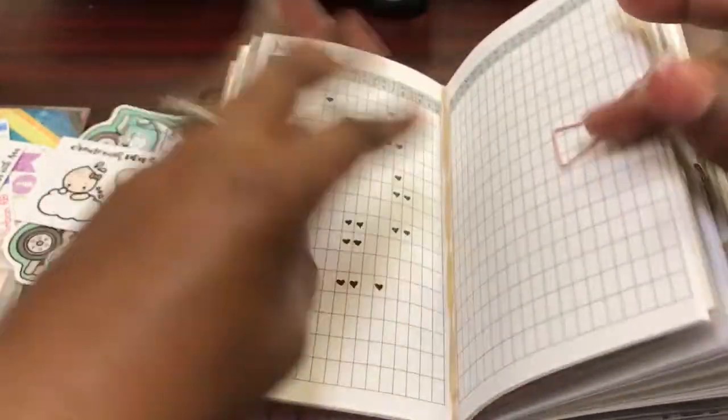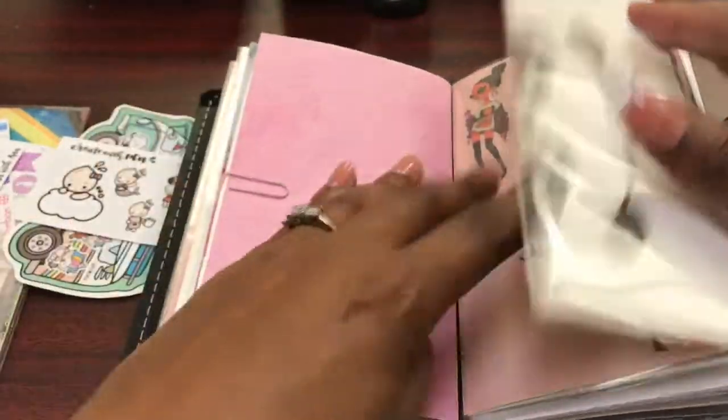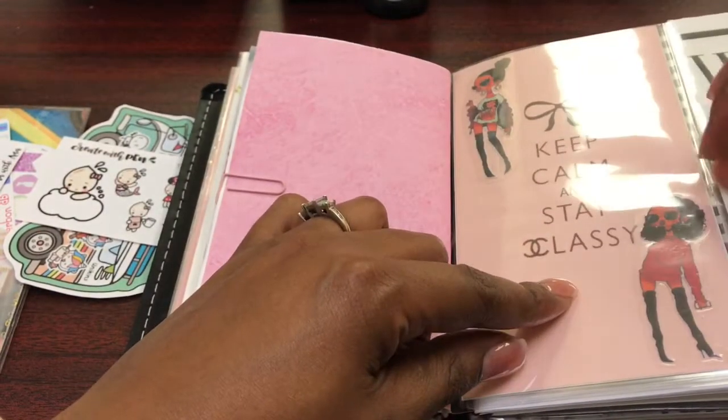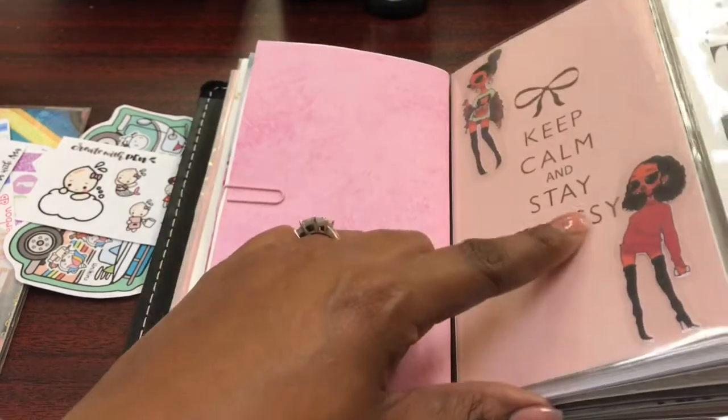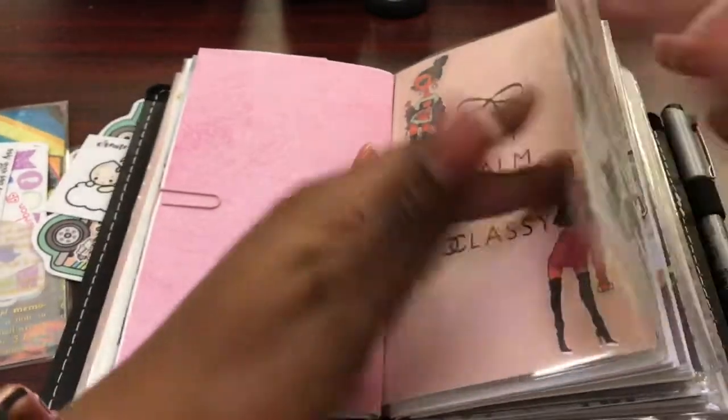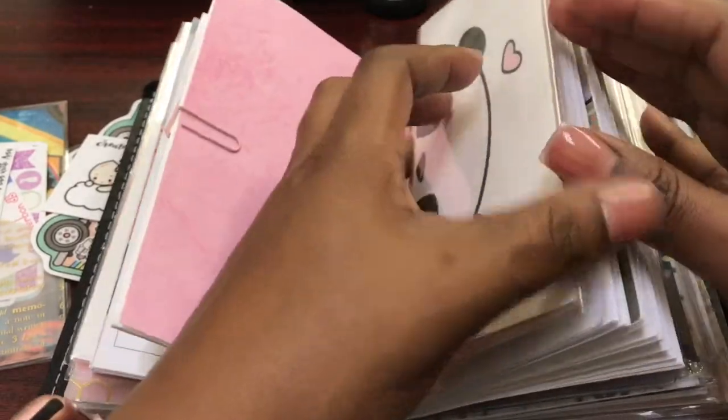This is just my tracker. This dashboard is different — 'Keep Calm and Stay Classy.' All of these images are from Pinterest, including 'Why the Hell Not,' which is new. The panda is the same.